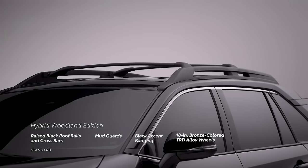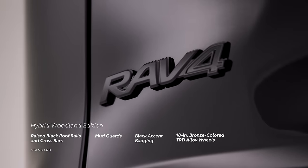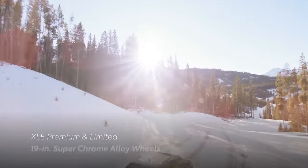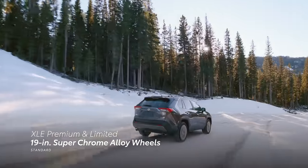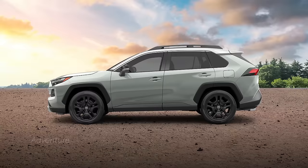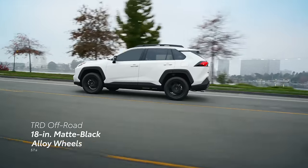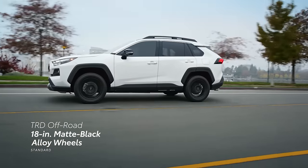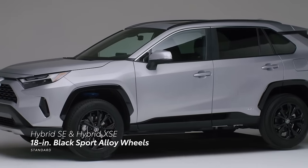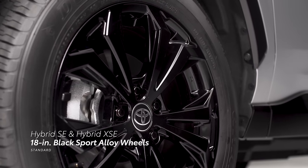The all-new hybrid Woodland Edition arrives for 2023 adorned with raised black roof rails and crossbars, mud guards, black accent badging, and distinct 18-inch bronze-colored TRD alloy wheels. Meanwhile, gas-powered RAV4 XLE Premium and Limited models come standard with 19-inch superchrome alloy wheels, while Adventure sports 19-inch matte gray alloy wheels. And TRD Off-Road offers its own aggressive flare through matte black alloy wheels. Hybrid SE and XSE feature 18-inch multi-spoke black sport alloy wheels.